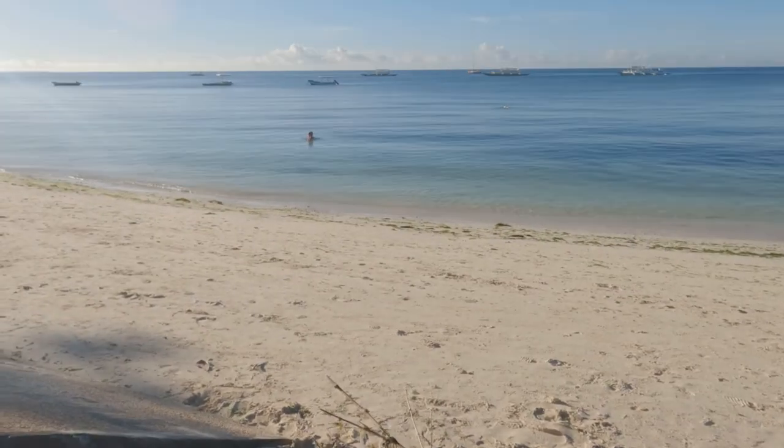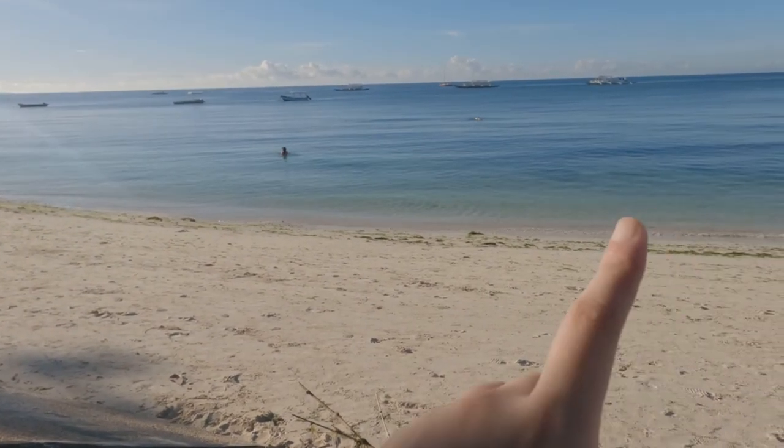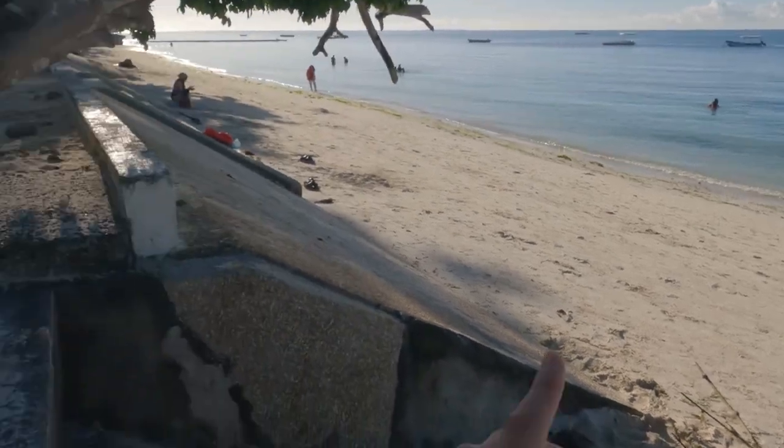Hi guys, welcome to day two of my Bohol trip — basically there's no day one, so welcome to Bohol! This is Alona Beach in Panglao. As you can see, it's early in the morning.